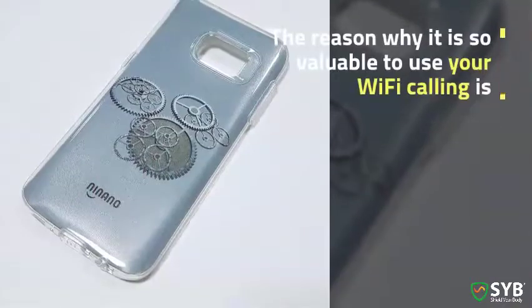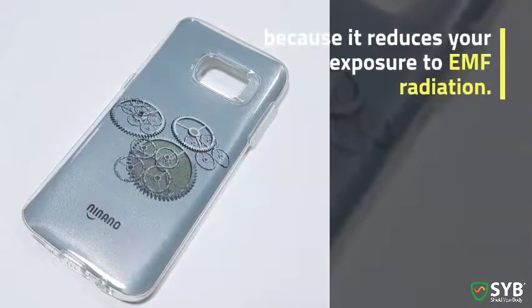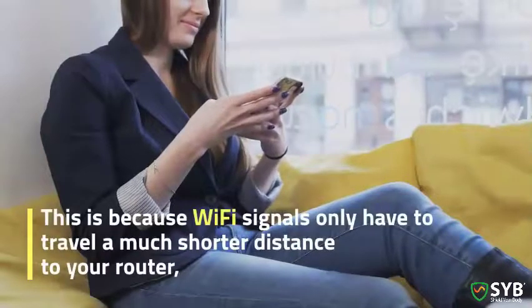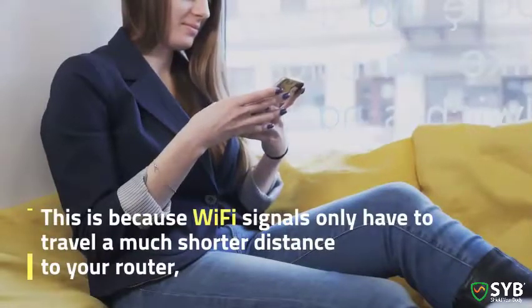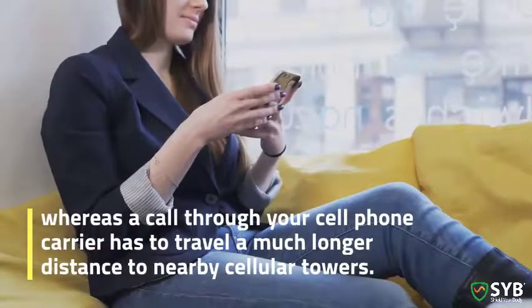The reason why it is so valuable to use Wi-Fi calling is because it reduces your exposure to EMF radiation. This is because Wi-Fi signals only have to travel a much shorter distance to your router, whereas a call through your cell phone carrier has to travel a much longer distance to nearby cell towers.